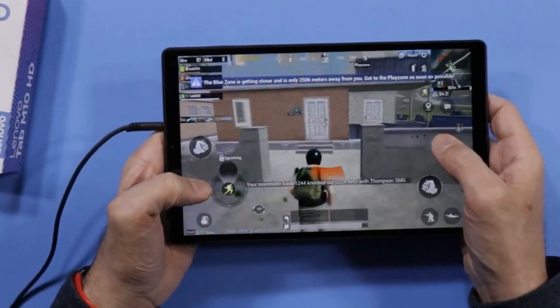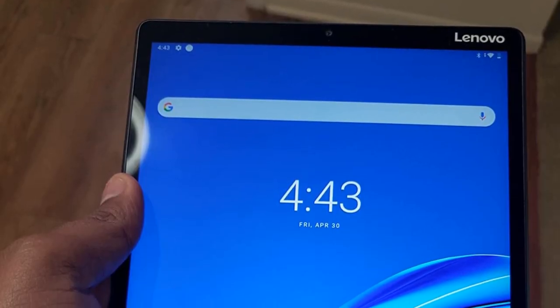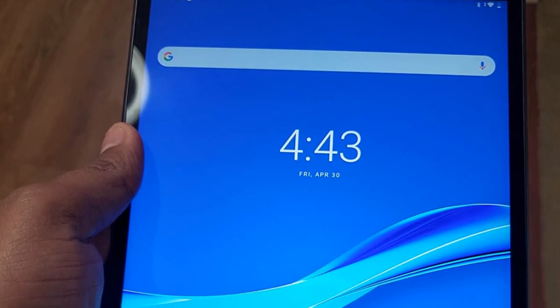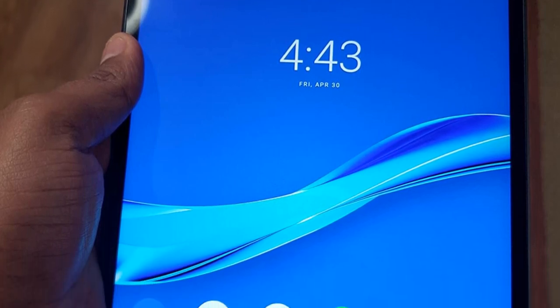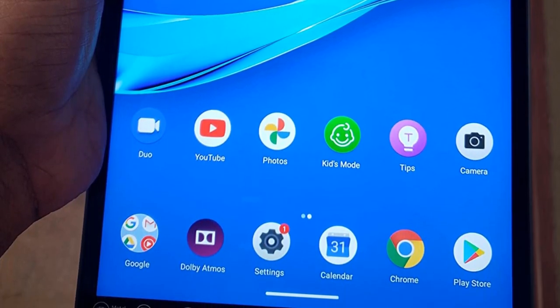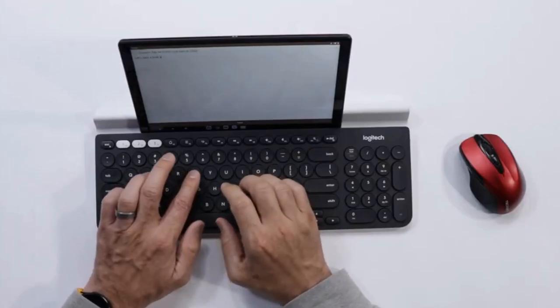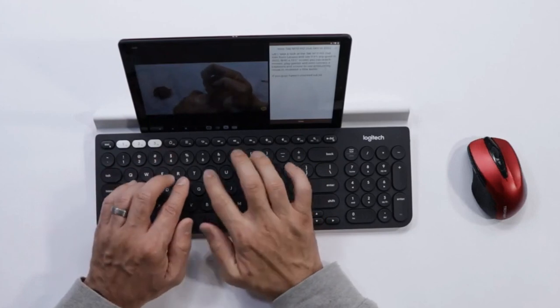Performance-wise, this tablet falls a little short. If you keep several tabs of your comic open, it will start showing visible lag when switching and opening new ones. Cheaper tablets than this Lenovo gave better performance. Though the lag won't ruin your experience, when paying this much you would expect better performance.